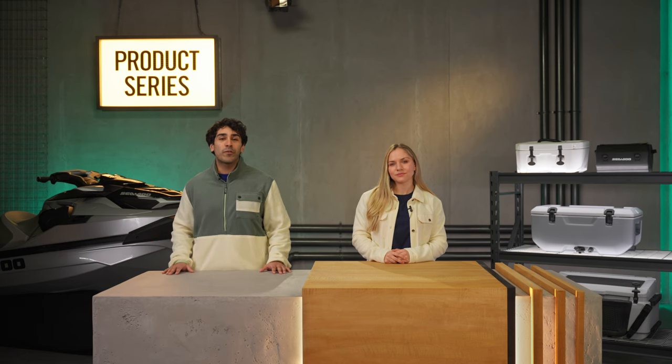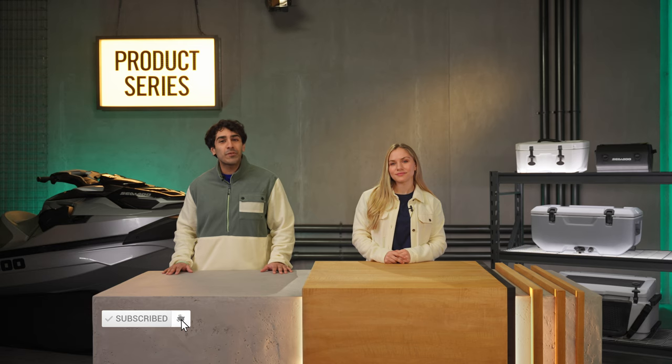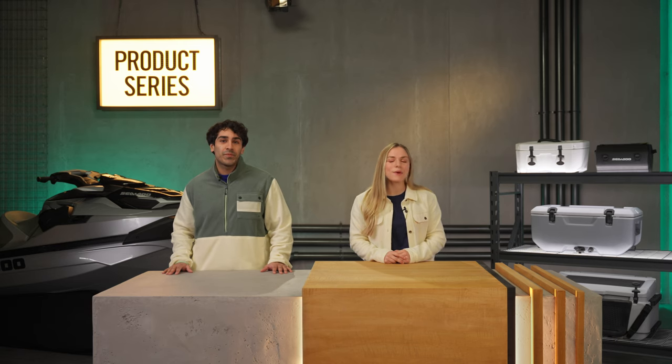And just like that, we have our favorite coolers covered. Don't forget to subscribe to stay in the loop, and drop a note in the comments if there's a particular accessory that you'd like us to feature. Have fun out there and we'll catch you all soon.